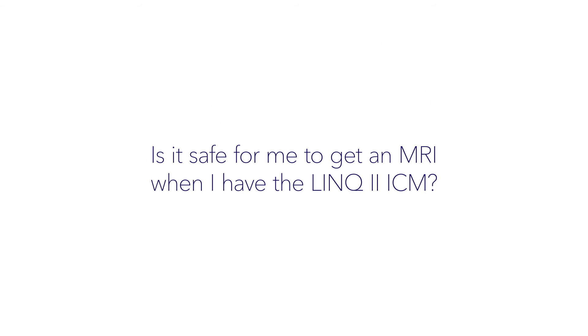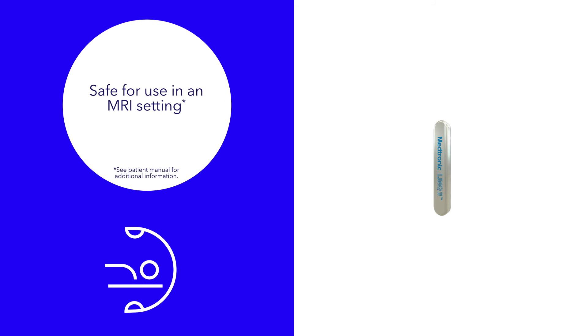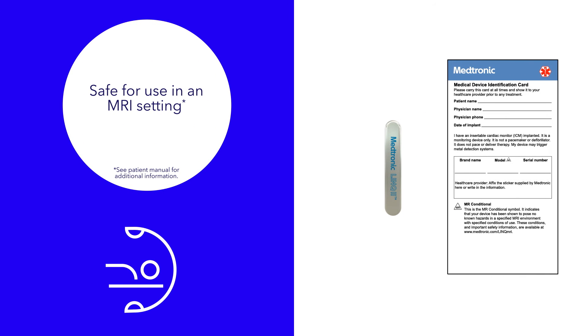Is it safe for me to get an MRI when I have the Link2 ICM? Yes, you can get an MRI. Just provide your device identification card to your imaging technician so he or she can access more information about your Link2 ICM.